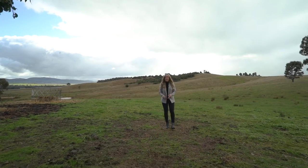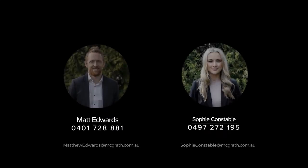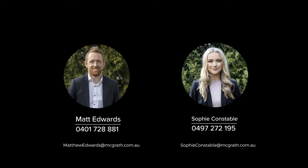To book your inspection please contact myself or Matt and we look forward to seeing you here soon. Thank you.